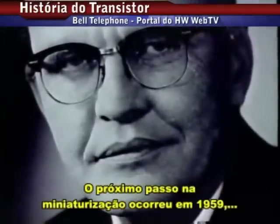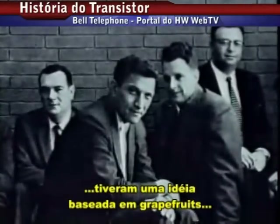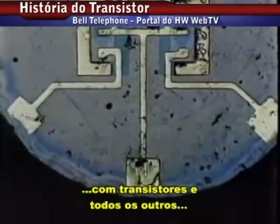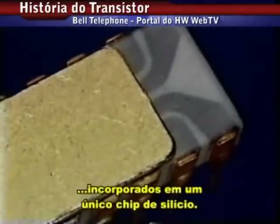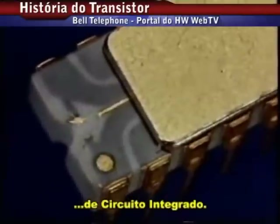The next step in miniaturization occurred in 1959, when Robert Noyce and Jack Kilby, engineers for rival transistor manufacturers, independently came up with breakthroughs that led to the same revolutionary idea: an entire network of electronic components, transistors and all, incorporated onto a single chip of silicon. This great innovation in electronics was called the integrated circuit.